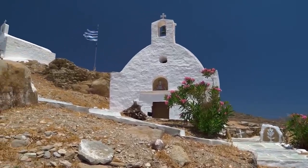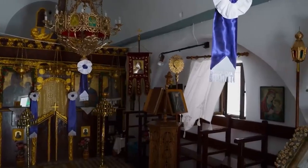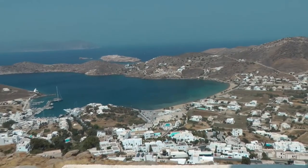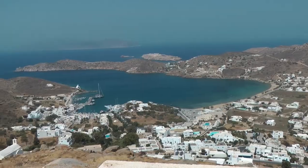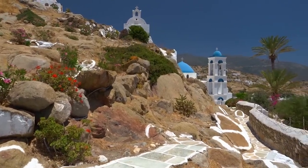Discovering these hidden treasures provides endless opportunities for exploration and a deeper understanding of the religious traditions in Greece. The striking landscapes surrounding the churches also offer awesome views of turquoise waters, golden beaches, and rugged cliffs, creating a picturesque backdrop for your exploration.